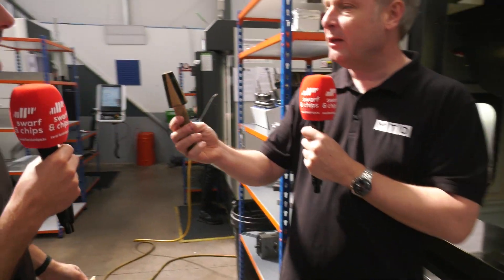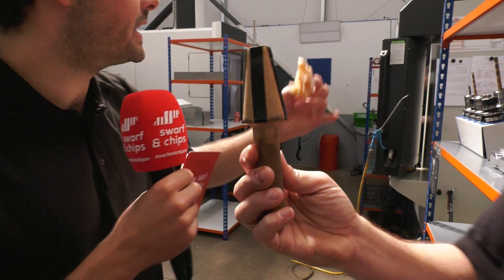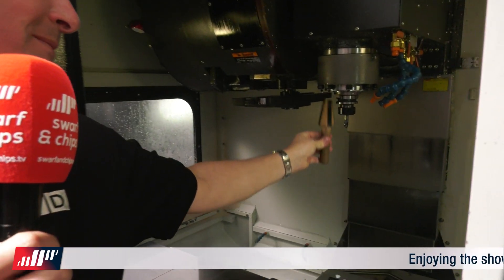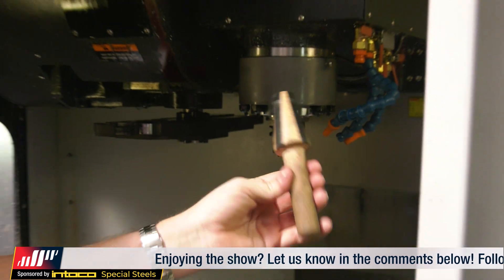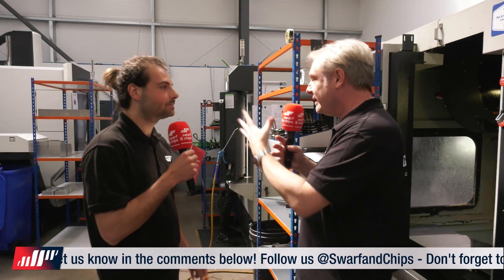This is a spindle cleaner — a BT40 spindle cleaner. They clean all of their spindles: take the tool holder out, run that up and around in the spindle, and that cleans it to make sure there's no ingress on the spindle taper or on the tool holders. It's a simple thing, but little things like that make these guys so efficient, so good, and so productive.